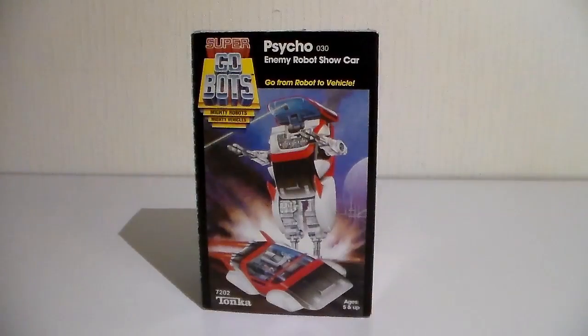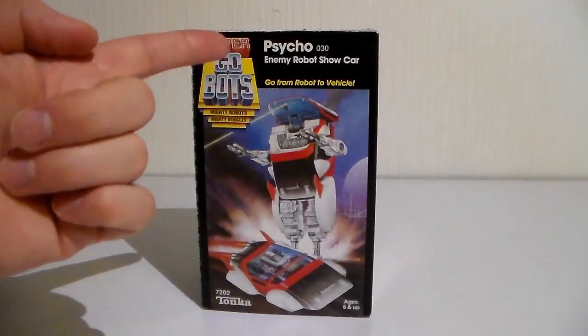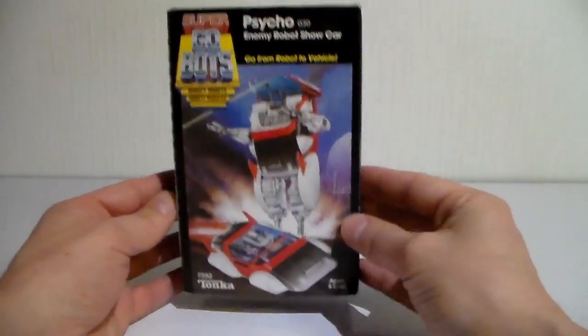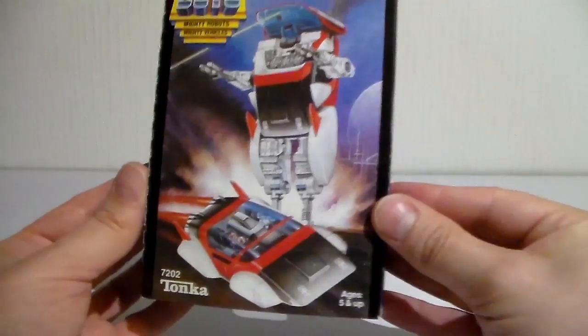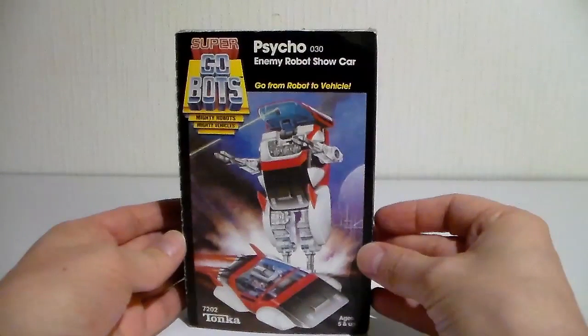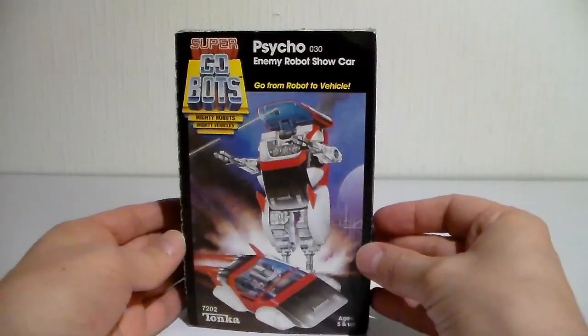Hi everybody, I am Monsieur Toys and you are looking at Psycho, Mighty Robots, Mighty Vehicles. He's a Gobot of course, a Super Gobot to be more precise, and he's awesome. Look at this illustration back from the 80s — I love it.